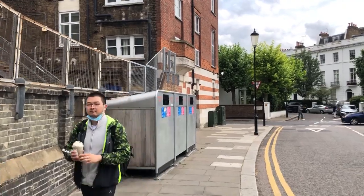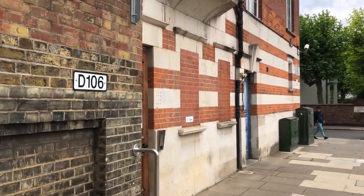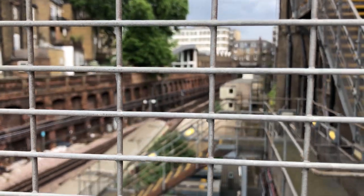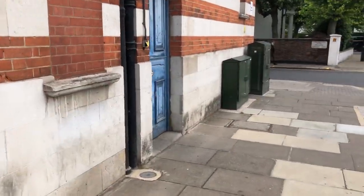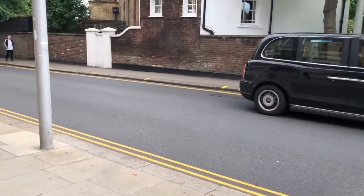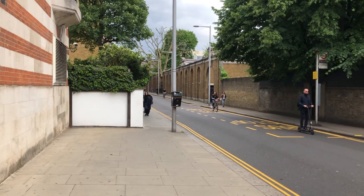We'll just try to peep over this wall and see if we can see some railway tracks — yes we can. That's the District and South Wales line. We're going to join and turn left into Pelham Street, which was an 1830 street but became a lot more important when South Kensington Station was built.